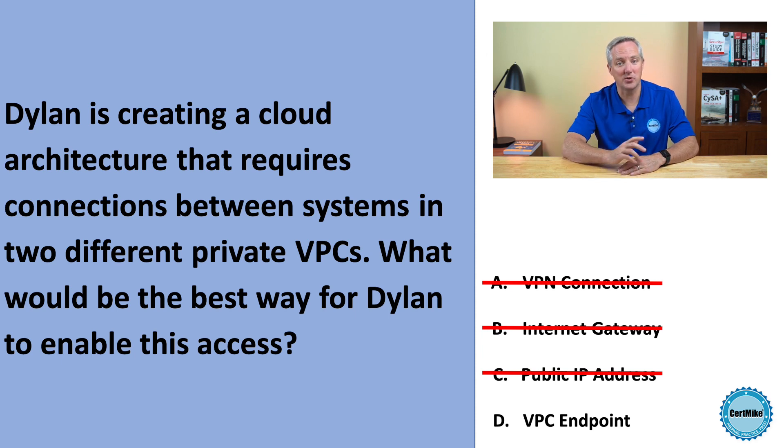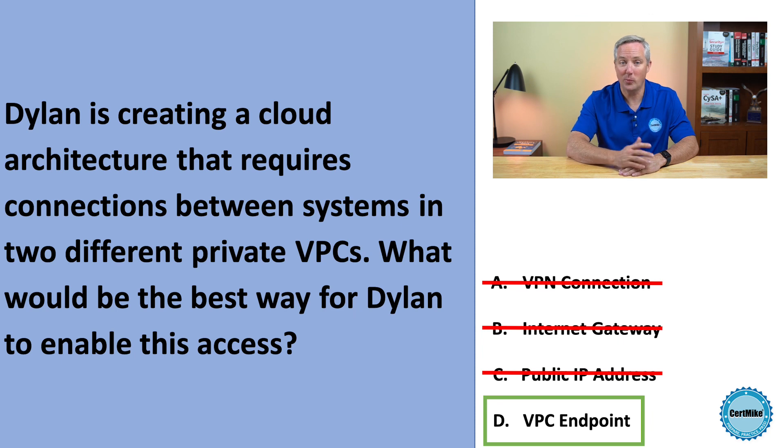The easiest and most secure way for Dylan to enable this access is through the use of a VPC endpoint, that allows direct connections between the VPCs without leaving the cloud provider's secure network. If you found this question helpful, please click the like button below and consider subscribing to my channel for more cybersecurity content.